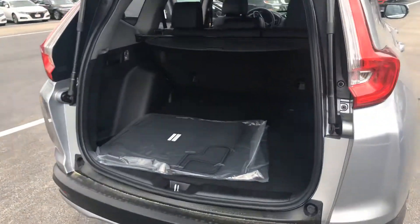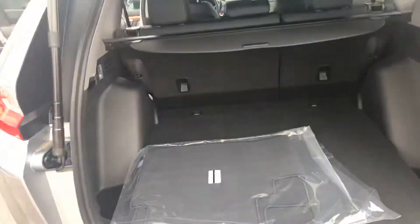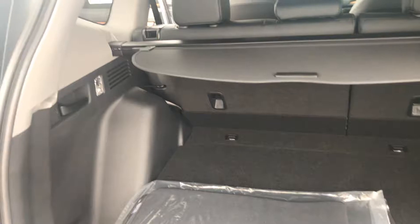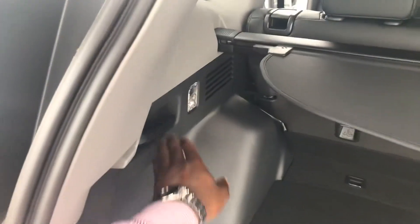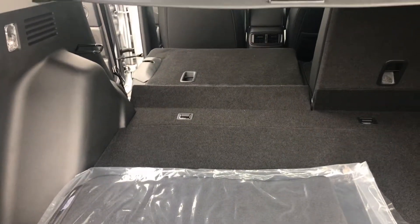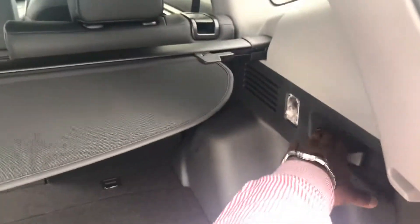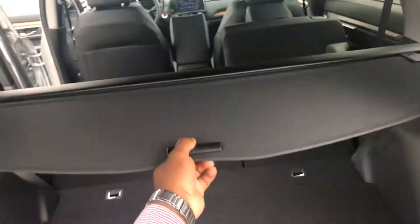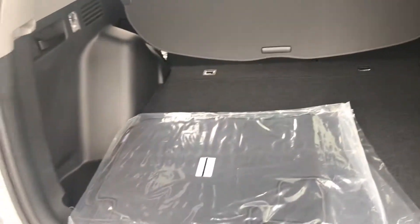Here in the back, you have plenty of trunk space for you and your family and friends to put grocery bags or anything else that you would need. Pulling this lever over here, Teresa, you can actually see the seat goes back — you can see that it is flat. Same on the other side. You also have this cover over here where you can pull it to cover the back of your seat, and you can take it down as well.